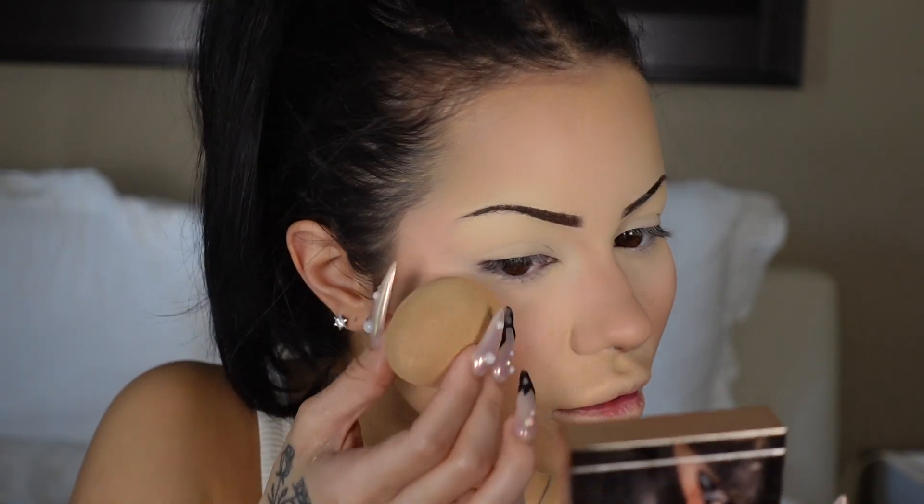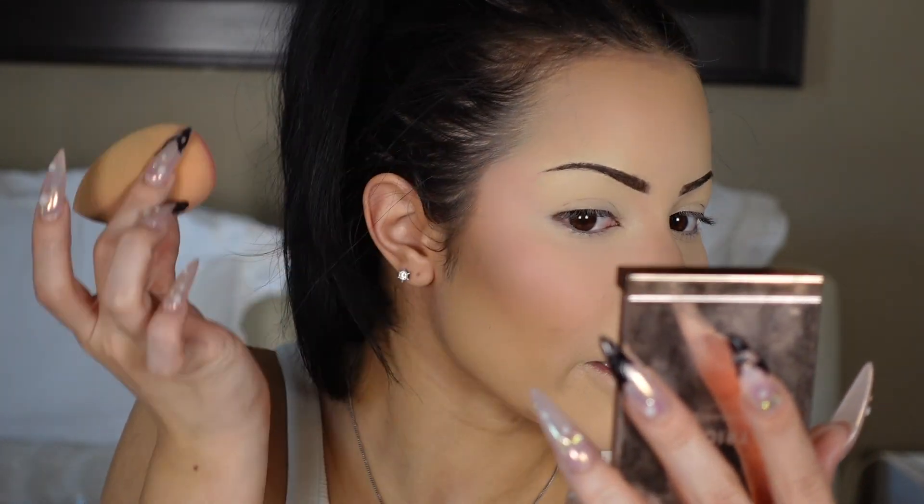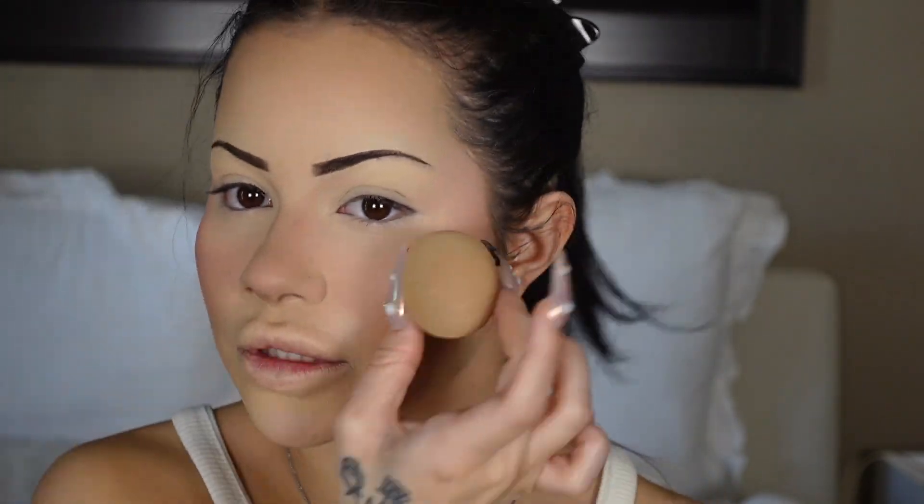I'm going to add a little of this Patrick Ta She's a Doll blush — using the bottom of my beauty blender and tapping it really lightly onto the higher parts of my cheeks where I had the blush, just to bring it back to life. Sometimes the setting powder mutes the blush, and doing this makes the blush last all day.